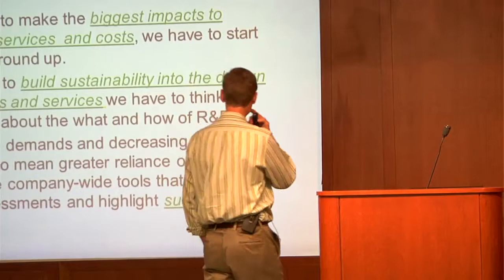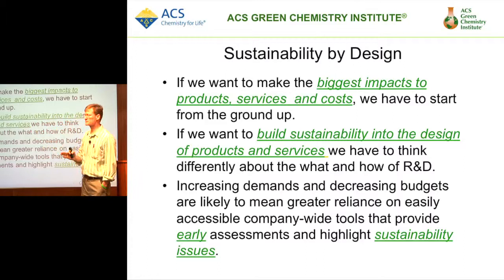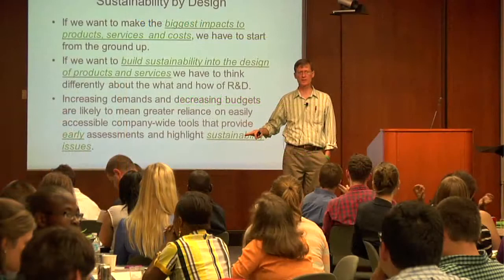You have to think these things through from day one. In order to make the biggest impacts to products and services and costs, we have to design from the ground up. We have to do it by design, we have to do it early, and we have to do it at multiple times in the process of developing what we're developing.